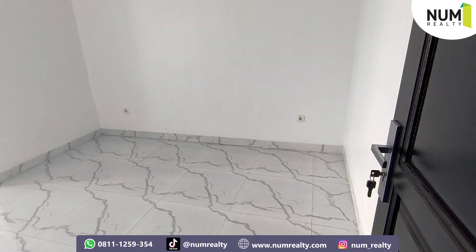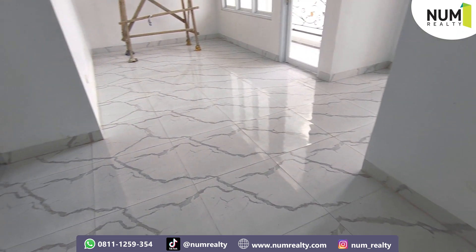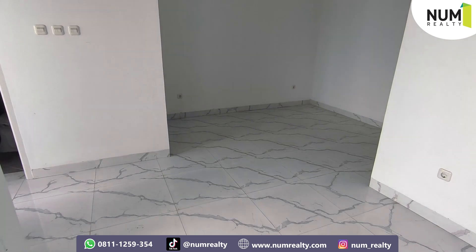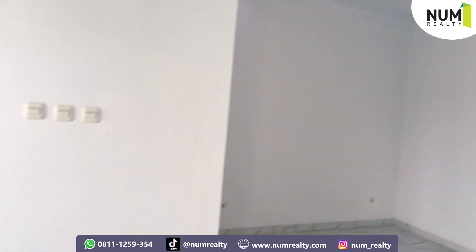Ini kita langsung masuk ke master room-nya nih. Wah, lega banget kan master room-nya. Ini masih dalam tahap finishing ya, jadi terdapat barang-barang yang belum kita pindahkan. Nah, master room ini juga terdapat kamar mandi untuk master room.